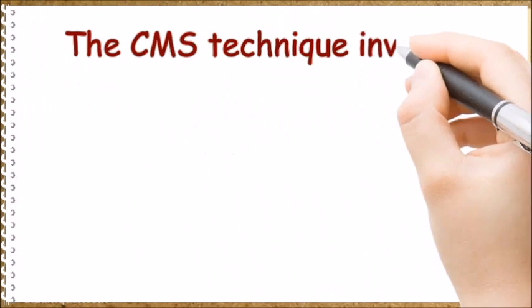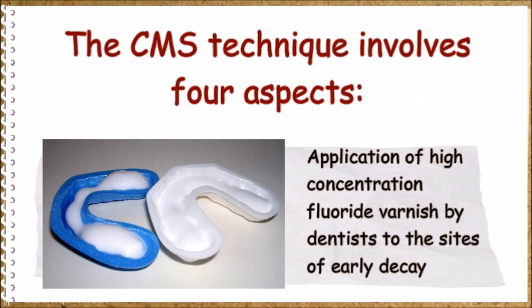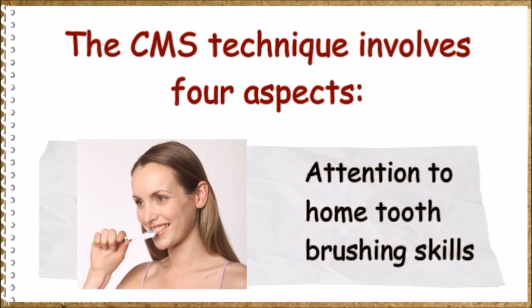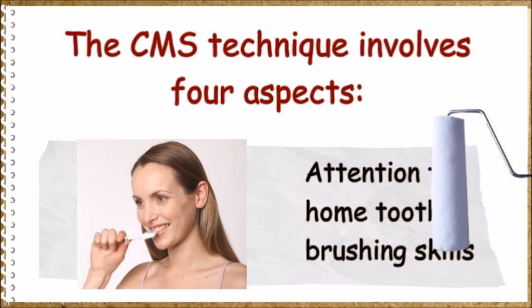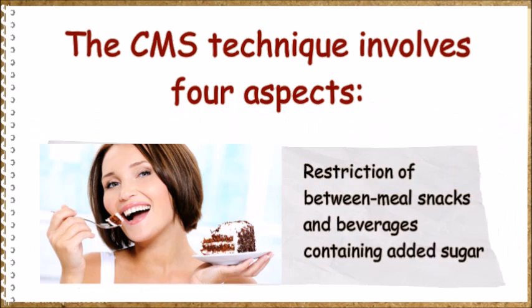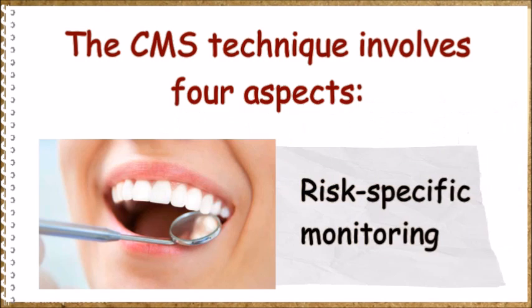The CMS technique involves 4 aspects: application of high-concentration fluoride varnish by dentists to the sites of early decay, attention to home tooth brushing skills, restriction of between-meal snacks and beverages containing added sugar, and risk-specific monitoring.